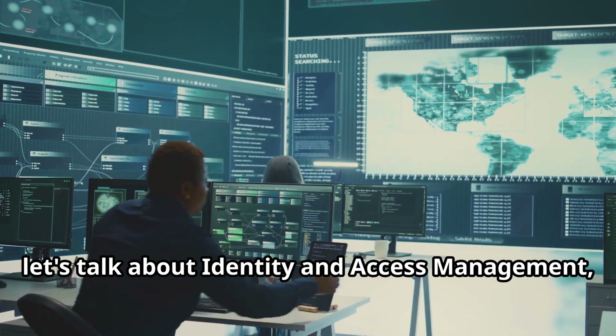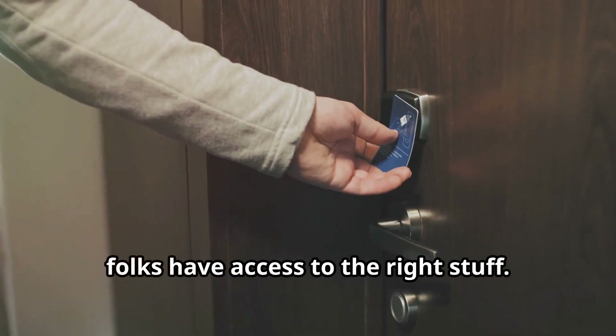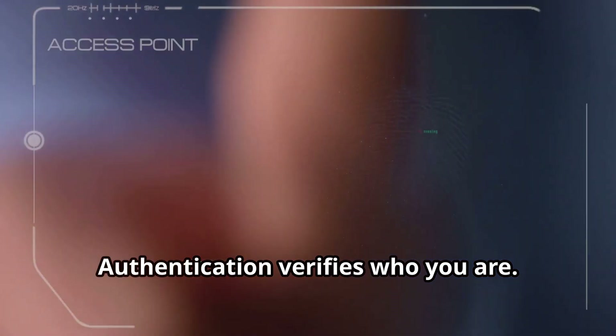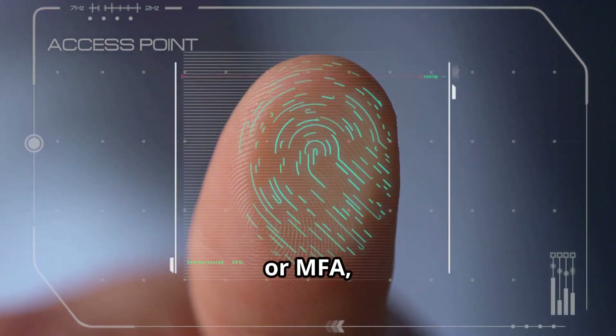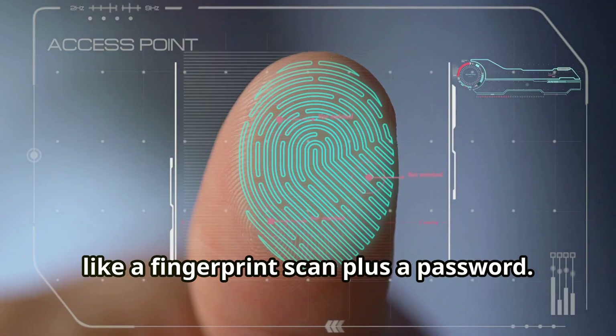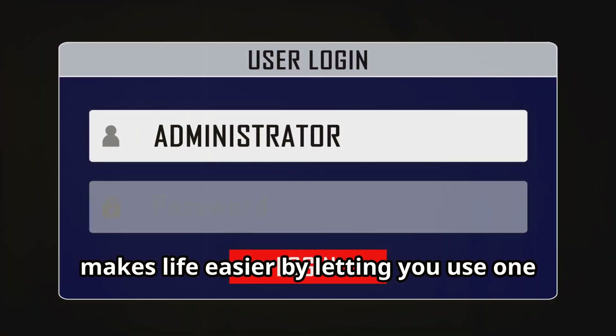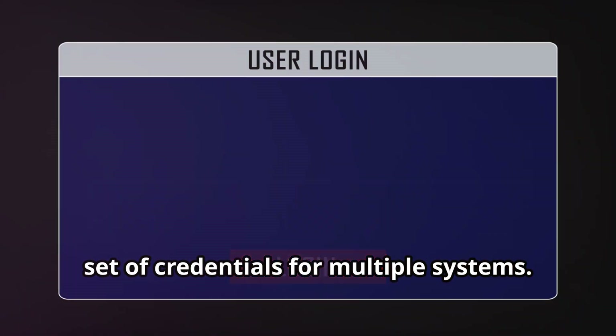Now let's talk about identity and access management, or IAM. It's all about making sure the right folks have access to the right stuff. Authentication verifies who you are. Multi-factor authentication, or MFA, adds an extra layer of security, like a fingerprint scan plus a password. Single sign-on, or SSO, makes life easier by letting you use one set of credentials for multiple systems.